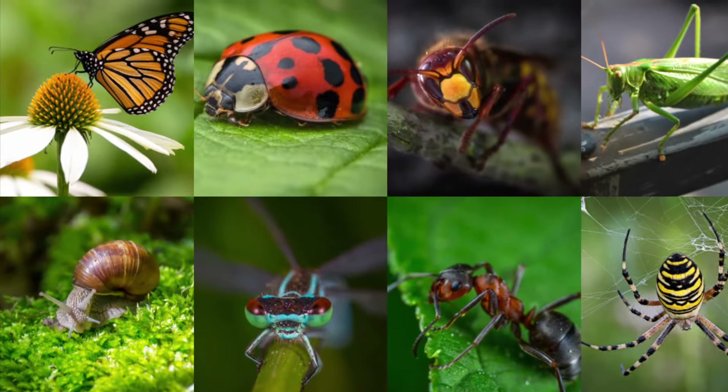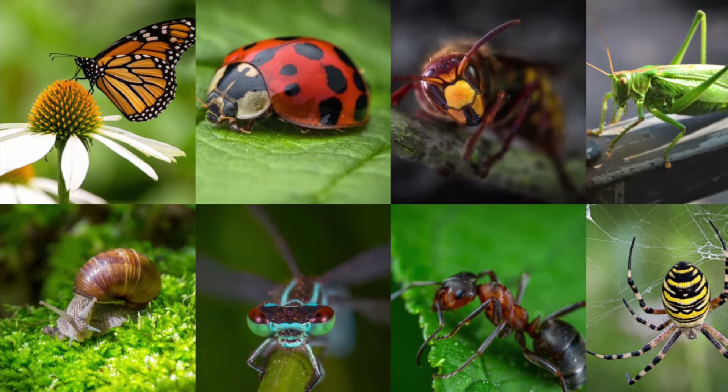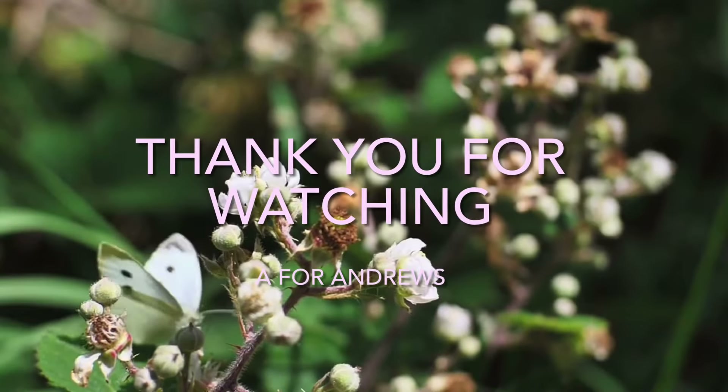These are eight insects that might be living in your backyard. Thank you for watching.